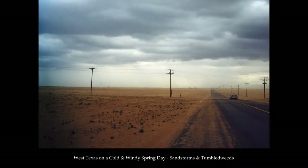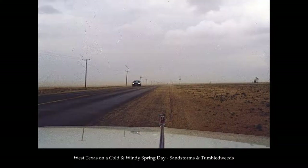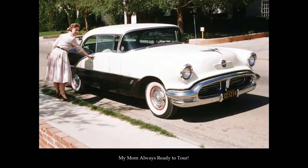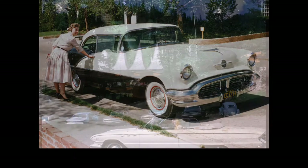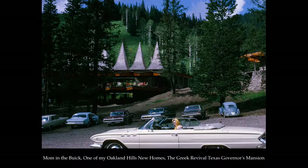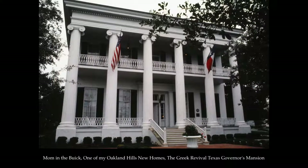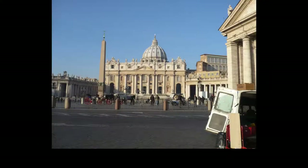I grew up in a wealthy but dusty West Texas oil town, and more than a few residents were able to afford to build spectacular homes. Nearly every Sunday afternoon as I was growing up, my parents and I would hop into the car and drive around to look at new houses under construction and visit a few others that were on the market. I was in heaven.